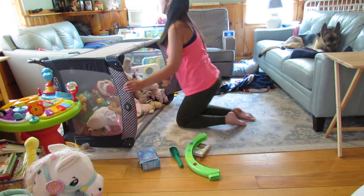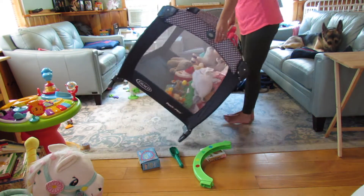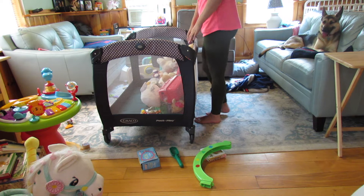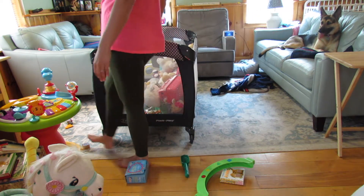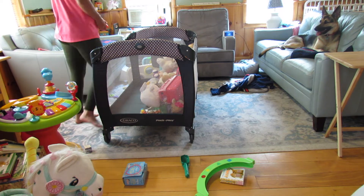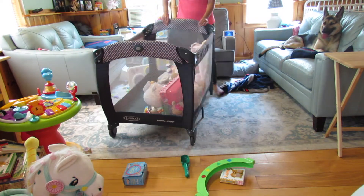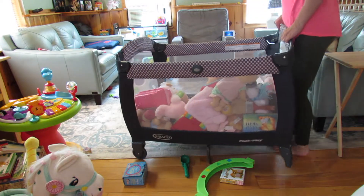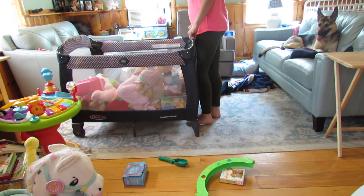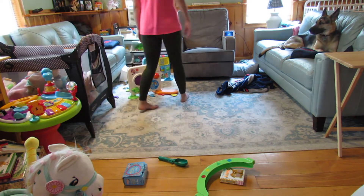As you can see, I started today's cleaning in the living room — it seemed to be the messiest room of the house today. My toddler has become a little tornado and so I am finding myself picking up this room multiple times a day.